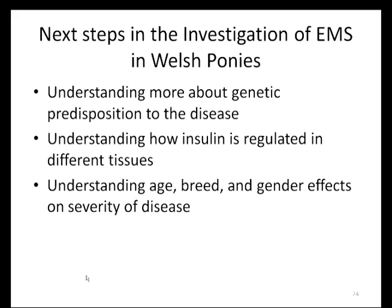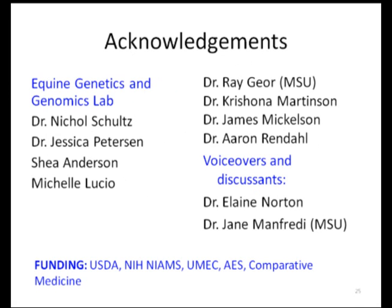Our next steps in the investigation of equine metabolic syndrome in Welsh ponies are to determine the genetic predisposition to the disease, uncover the mechanism of insulin regulation and the effects on different tissues, and to understand how all of these risk factors accumulate to put horses at higher risk of EMS. Both the University of Minnesota and Michigan State University are collaborating together to answer many of these questions. Throughout this summer, we will be working to phenotype and genotype Welsh ponies throughout the United States. We have been thrilled at the response from the Welsh pony community and are looking forward to working with many of you. We will still welcome additional participants and can work with your farm or your regular veterinarian for sample collection. Please contact Dr. Elaine Norton or Dr. Jane Manfredi for more information. Thank you for your participation.